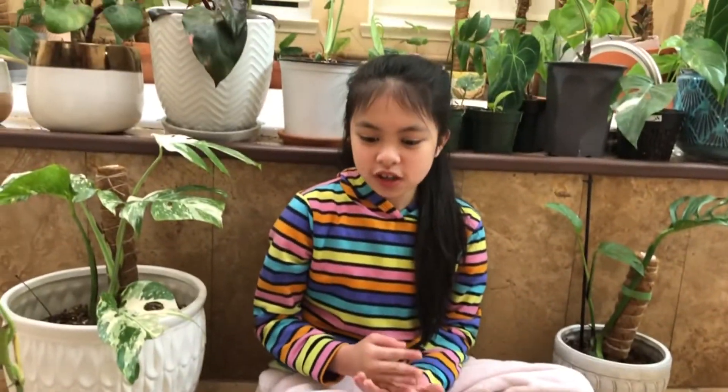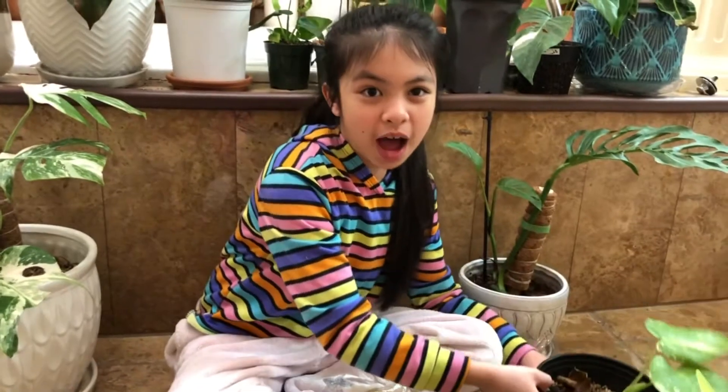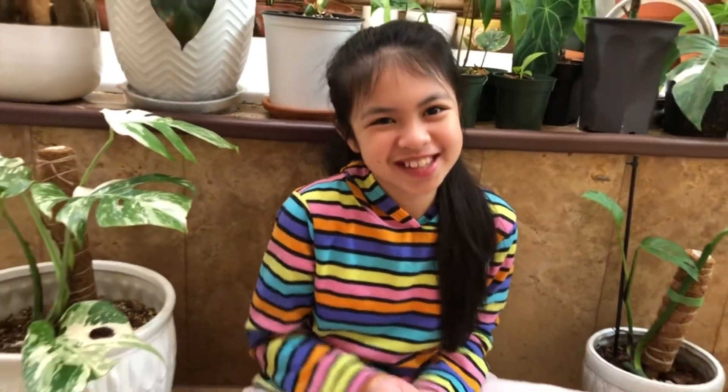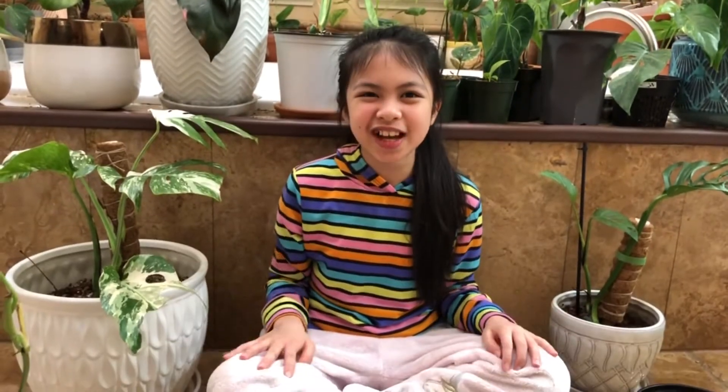So those are all the plants that I know right now. I'm going to be doing more videos with the plants more often in the future. These are all the plants and I hope to see you guys soon.